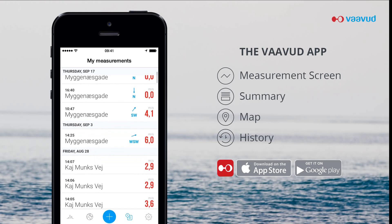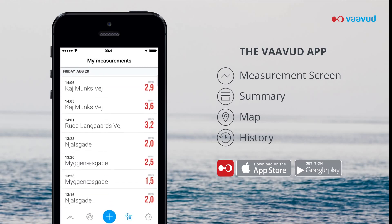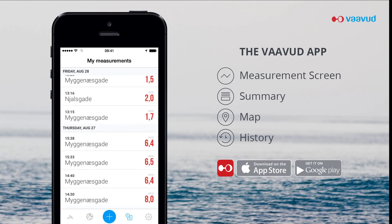There is no need for you to manually jot down your measurements. On your screen, you can easily see the data log of all your previous measurements.